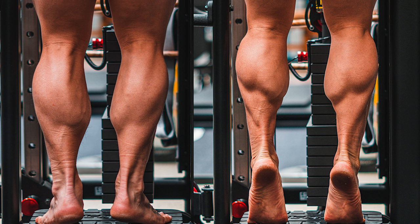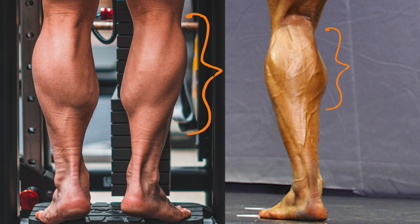The most prominent genetic factor is the muscle belly insertion points. As you can see on my calves, they insert very low down onto my ankle. Whereas other people's calves may insert a lot higher up onto the leg. This is what we're really talking about with genetics — where the muscle belly itself attaches onto the body — and that will definitely have an impact on the overall look of your calves.